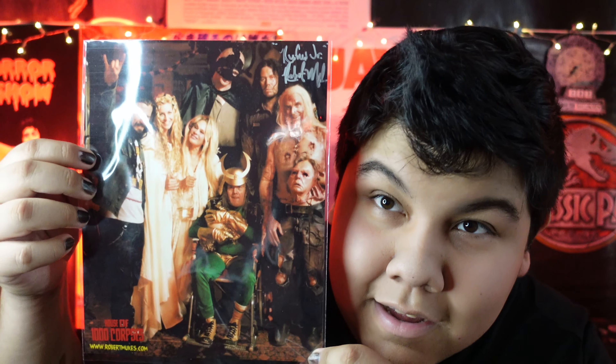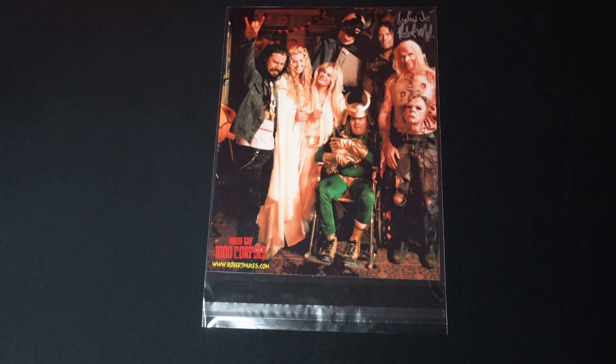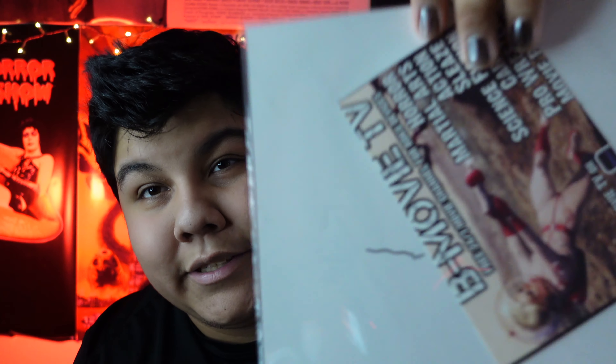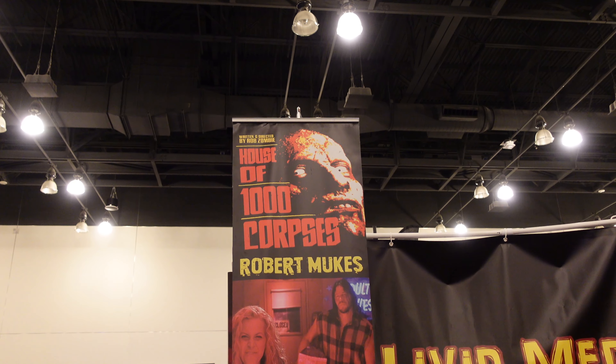Coming down to the wire, we have an autographed picture from Robert Mewkes, who we actually spoke to in the video. You can see his autograph right there, and he also signed the back with a personal note for me. When we were talking, I told him I'm a filmmaker going to school for all this stuff, and he said, 'Let's stay in contact — I want to work with you.' So if you ever see an independent film I created with Robert Mewkes in it, you'll know I made it. That really just meant the world to me.